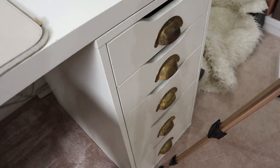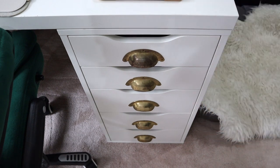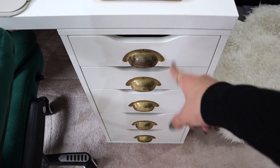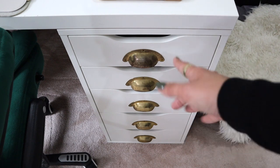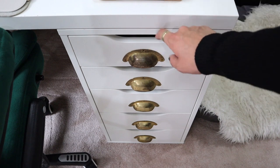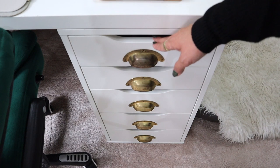By the way, all the desk parts — the top, the drawer units, and the extra drawer unit on top — are from IKEA. The handles I bought from Amazon, and as you can see they change color the more you use them, which tells you which is my most-used drawer.